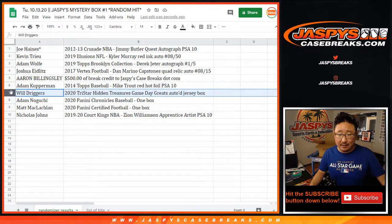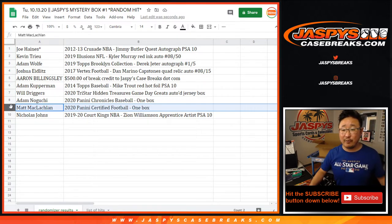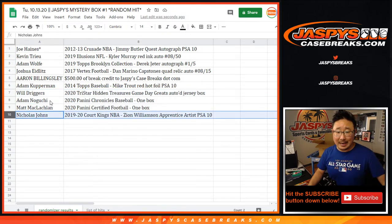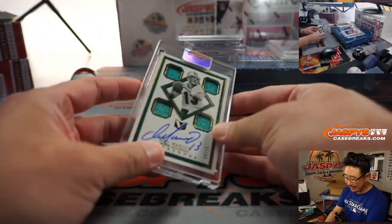Will, with a 2020 TriStar Hidden Treasures Game Day Greats Autographed Jersey — you can sell it or rip it open yourself. Adam, with a sealed box of Chronicles Baseball. Matt, with 2020 Certified Football. We're going to send those to you sealed — probably separate from any other hits, different shipment. You can rip it, sell it, keep it — whatever you want to do, it's yours. And Nicholas Johns, 2019 Court Kings Basketball, Zion Apprentice Artist, PSA 10.